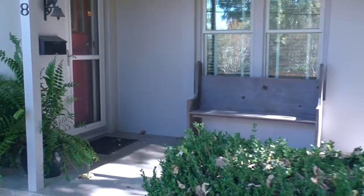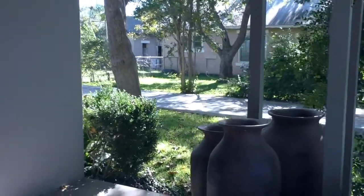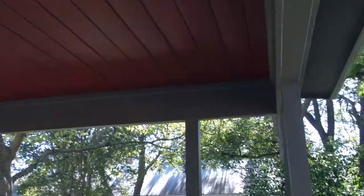Just going up on the front porch. As soon as you walk on the porch, the attention to detail on this house and the love that's been put into the restoration is evident. Everything is just in amazing condition, well thought out.